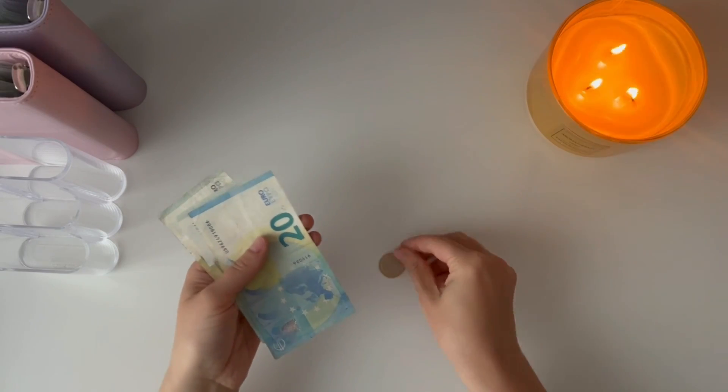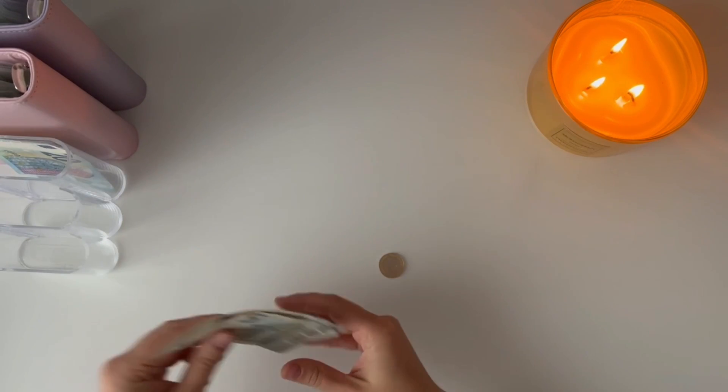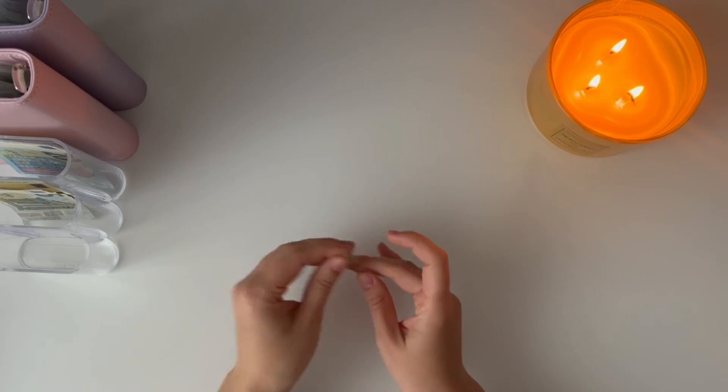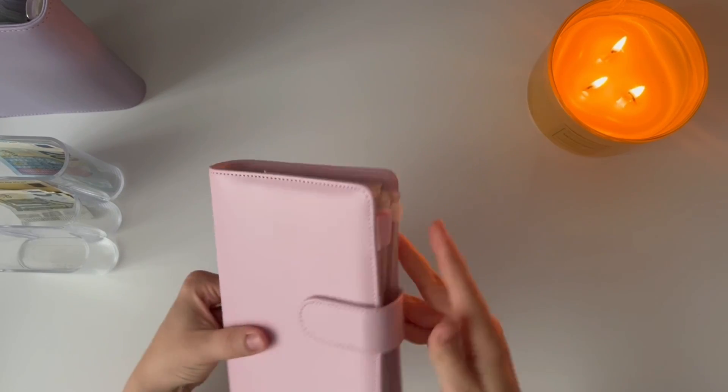So I have one euro coin and 25, 30 euros in notes. Let's get started. First of all, I'm dealing with the coins because I don't like them laying around.